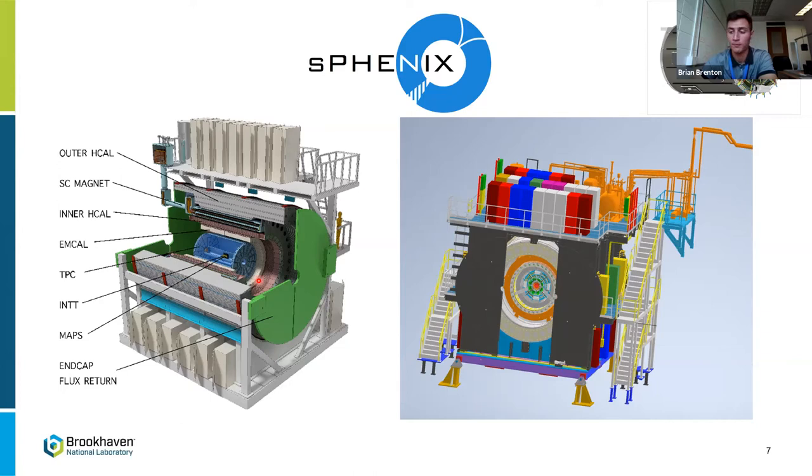So PHENIX continues to live in a way. A lot of the infrastructure is being used from PHENIX, such as the building and the tracks that it sits on — those are being upgraded, but essentially sPHENIX sits in the same location as PHENIX did in RHIC. The sPHENIX detector is designed to sit where the old PHENIX detector was.